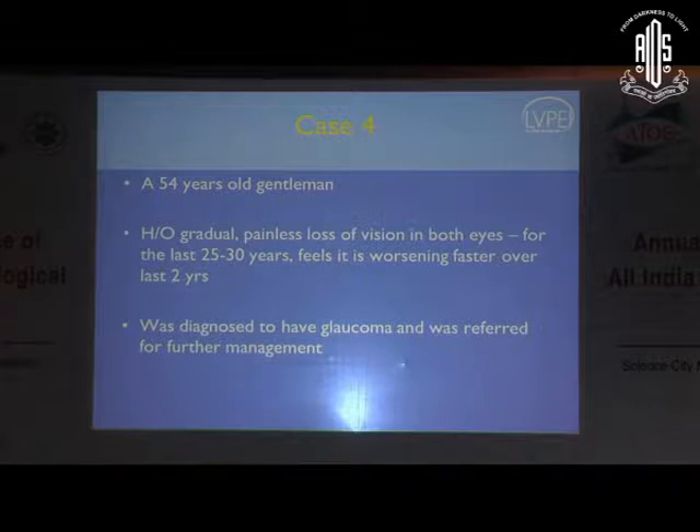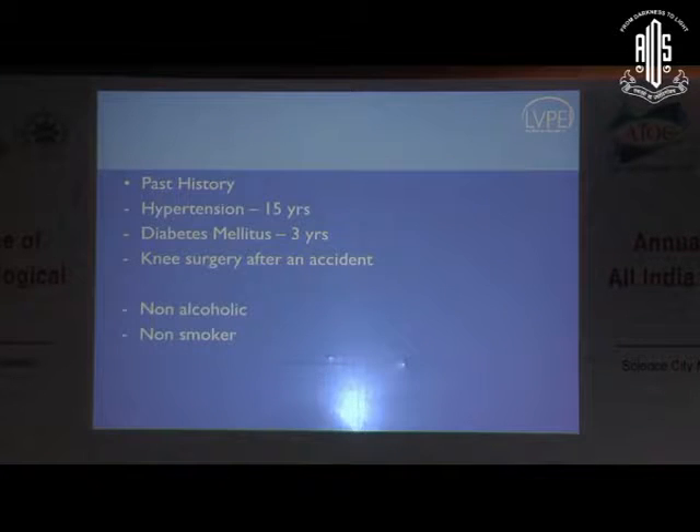We'll move on to the next case. This is a 54-year-old gentleman with history of gradual painless loss of vision in both his eyes for the last 25 to 30 years. He had a complaint of over two decades and feels it's worsening over the last two years. He was diagnosed to have glaucoma and was already on anti-glaucoma medications when he came to us. He was a non-hypertensive diabetic, non-alcoholic, and non-smoker.